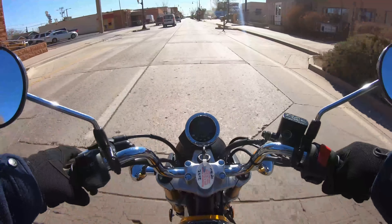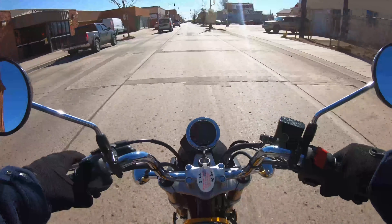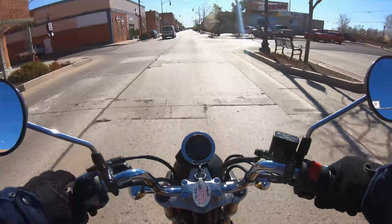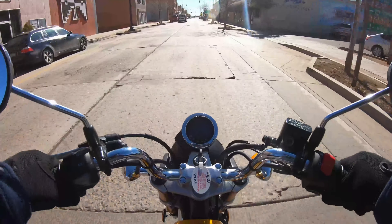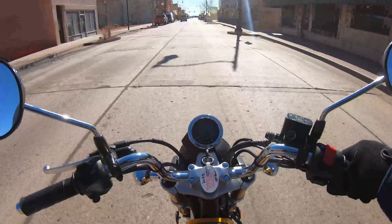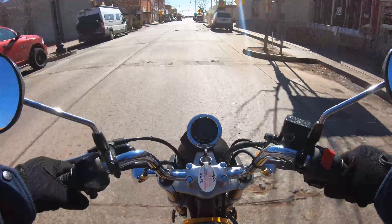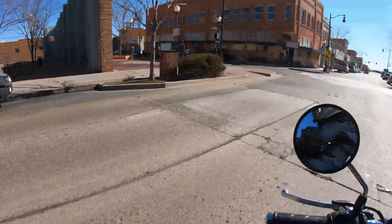We're just going to go for a little ride and test out the camera and the bike. You've got to do 15 miles an hour when you're approaching the corner here. Up on the left, there's a little statue — people come from all over the world to look at it because the Eagles sing about it in the song 'Take It Easy.' We get all kinds of people who come to Winslow.